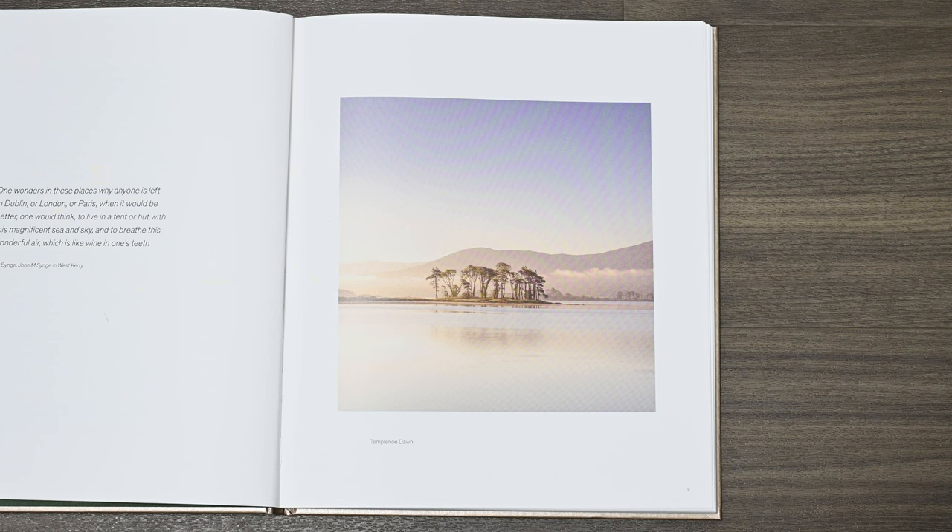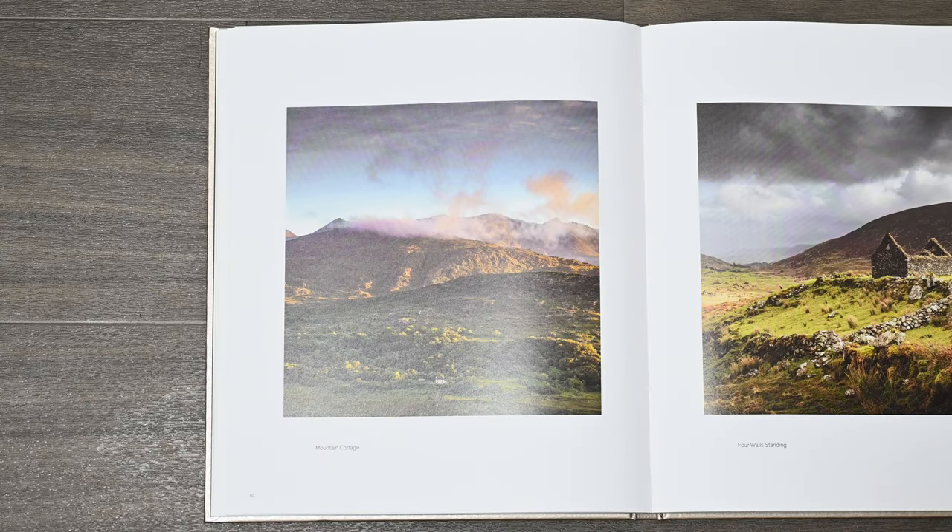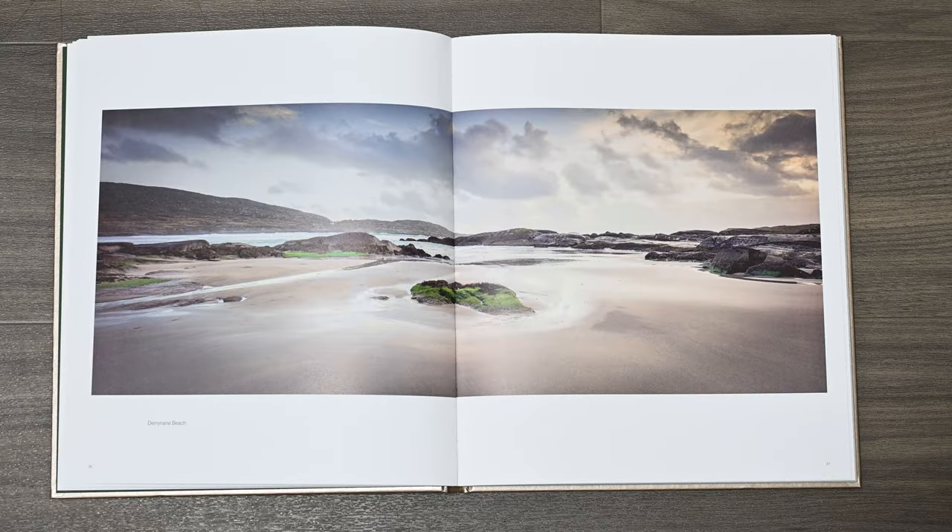The remaining 100 pages or so are then given over to the photographs of Kerry that Norman has captured. If, like me, you're unfamiliar with the landscape of Kerry you're going to be pleasantly surprised by the rich variety in subject matter. There's everything from mountains, woodlands, coasts and lakes and even buildings. I think most landscape photographers dream of going to far-flung exotic places, and I'm no different, but this book just shows what you can find on your own doorstep.